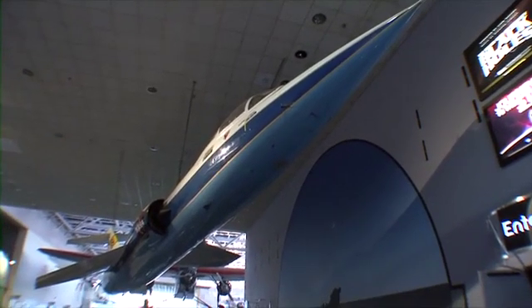Supersonic flight happens when an airplane reaches the speed of sound. The speed of sound is approximately 760 miles an hour. At 760 miles an hour, air compresses, shock waves form on the wings, and drag increases dramatically.